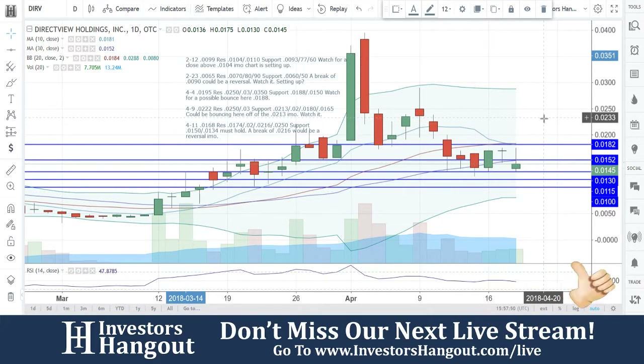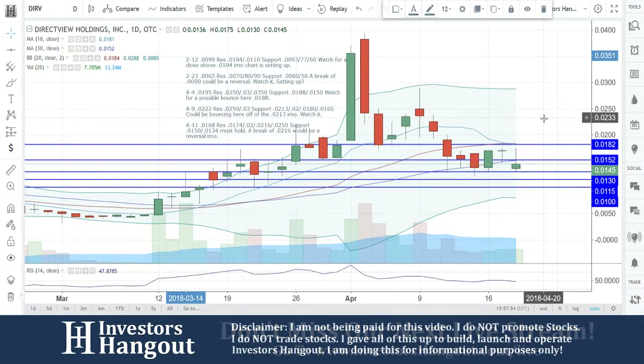That's going to be where the 10- and 20-day simple moving averages are currently tying together. And as of right now, the 30-day simple moving average is currently at 0152. Support levels at 0130, 0115, and 0100 down there at the bottom.